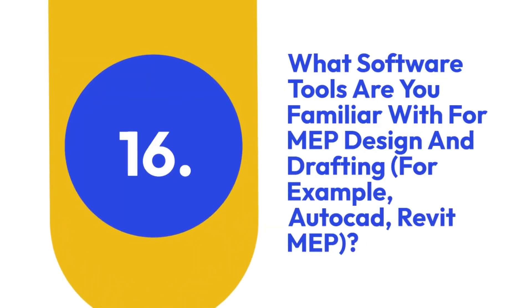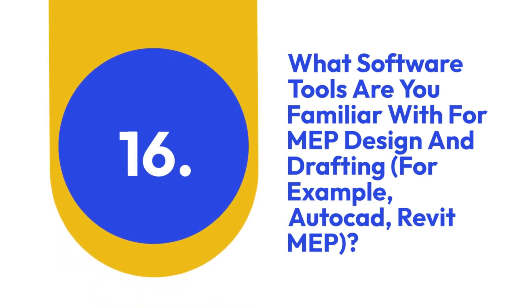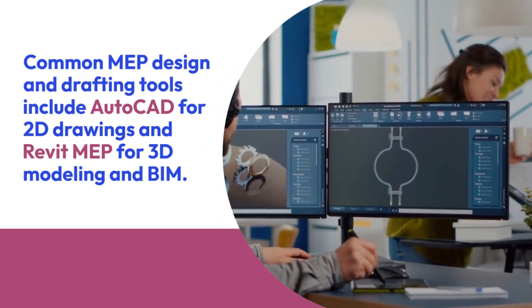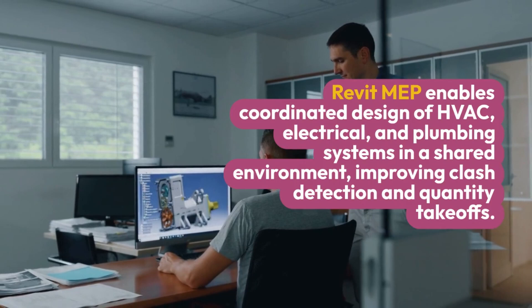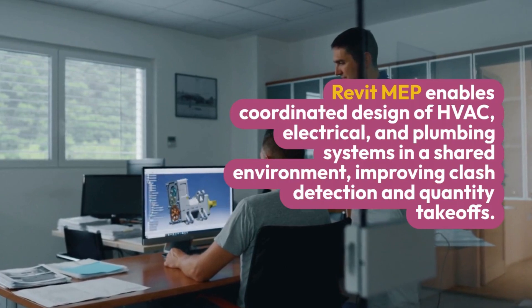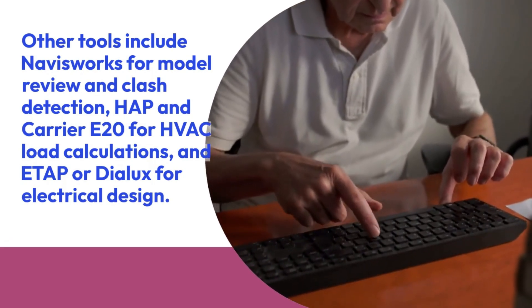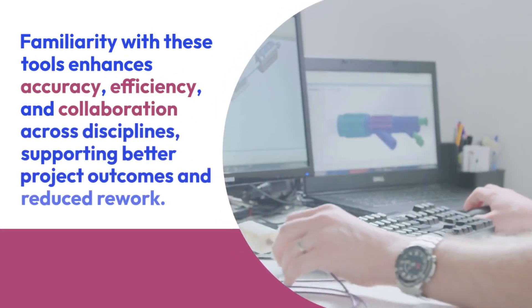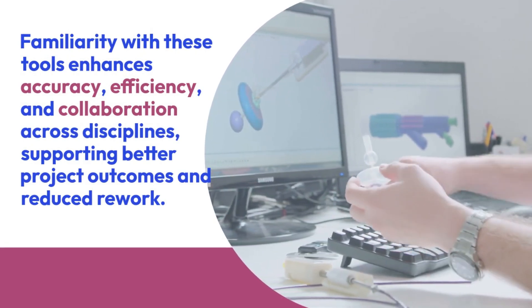Sixteen: What software tools are you familiar with for MEP design and drafting? Common MEP design and drafting tools include AutoCAD for 2D drawings and Revit MEP for 3D modeling and BIM. AutoCAD is widely used for schematic diagrams and layout plans. Revit MEP enables coordinated design of HVAC, electrical, and plumbing systems in a shared environment, improving clash detection and quantity takeoffs. Other tools include Navisworks for model review and clash detection, HAP and Carrier E20 for HVAC load calculations, and ETAP or Dialux for electrical design.